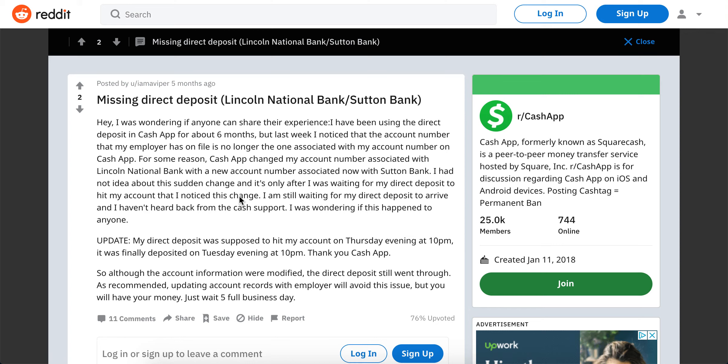Hey, so what to do if you have a missing direct deposit on Cash App? So recently there has been an issue with Lincoln Bank and Sutton Bank. Cash App switched banks, and new account numbers are now associated with Sutton Bank.